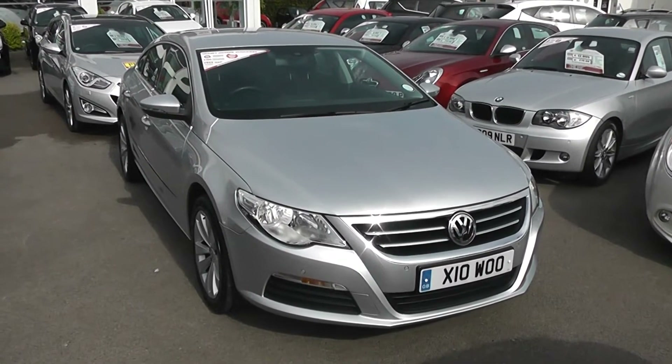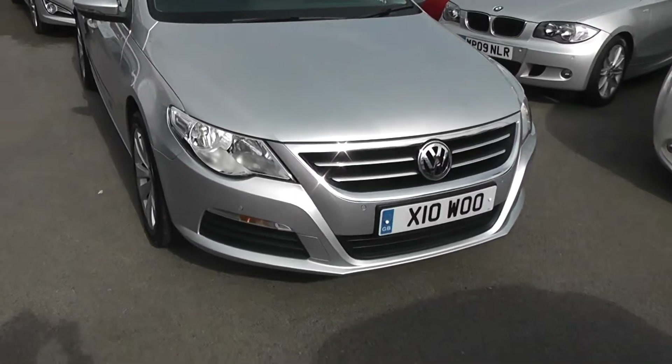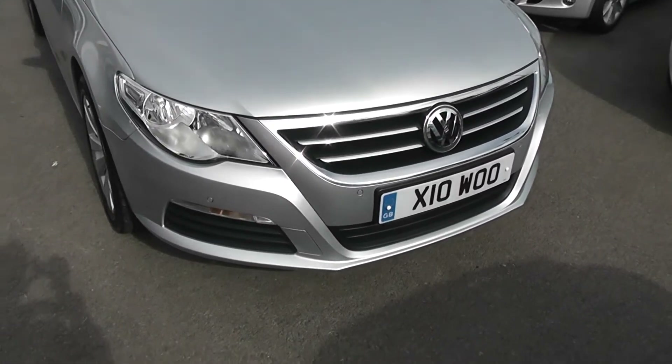Hi, welcome to Wessex Garages. I'm here to show you this 2009 Volkswagen Passat. This car is currently on a personal plate; we'll be putting an 09 plate on it soon.